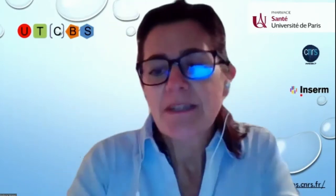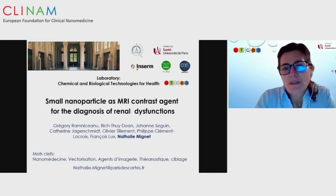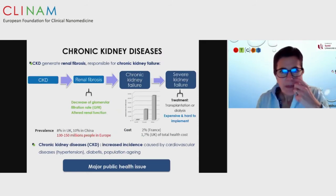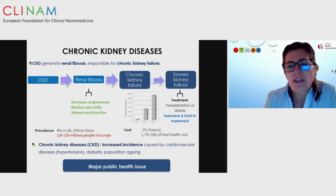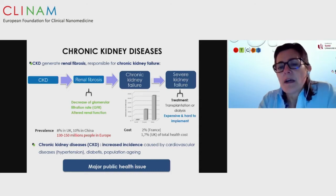I wanted to talk about small nanoparticles — getting back to gadolinium agents in the context of renal dysfunction, which is not so often studied. This is about chronic kidney disease, also called CKD. CKD has high incidence and prevalence due to cardiovascular diseases, diabetes, and population aging. It leads to renal fibrosis, which decreases the glomerular filtration rate, leading to chronic kidney failure, severe kidney failure, and ultimately dialysis and expensive treatments.